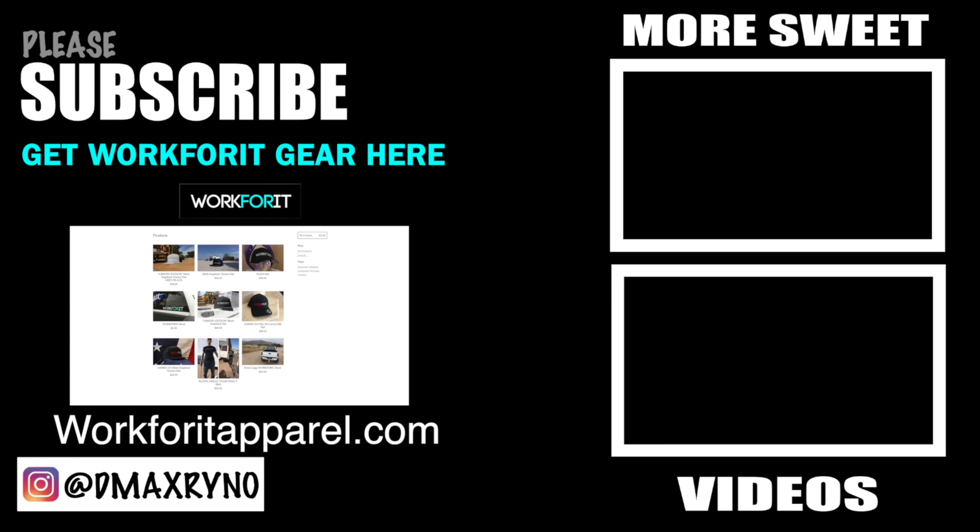Anybody ordering in the next 24 hours after this video goes live, I'm going to throw a set of white rock lights into one of those orders — could be yours. As always, thank you guys so much for watching. If you haven't subscribed already, please click the subscribe button so you don't miss out on any future content. Don't forget to give this video a like. Check out workfortapparel.com — because if there's anything you want in this life, you gotta be willing to work for it.